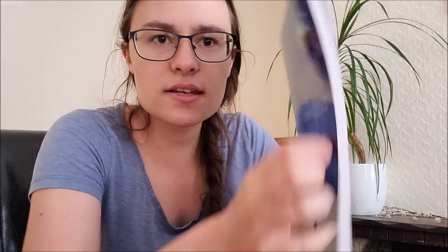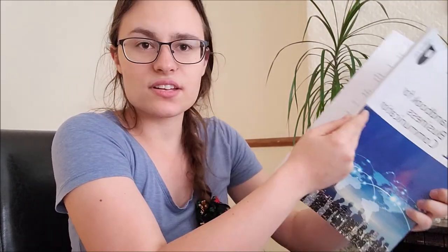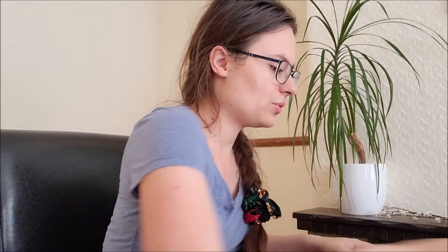Inside I have two books. The first one is called Handbook for Business Communication and it looks like this. It is pretty thin — it has 120 pages. That's book number one. And book number two is called Reading Models and Frameworks.